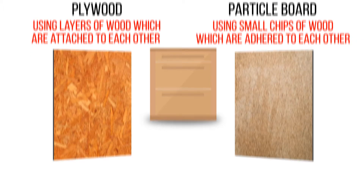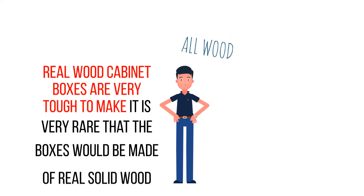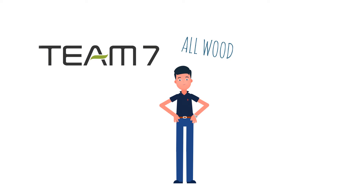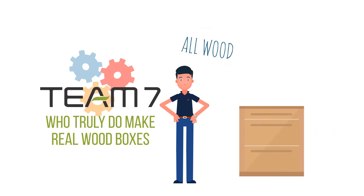It is typical in America that a consumer would request an all-wood cabinet. Since real wood cabinet boxes are very tough to make, it's very rare that the boxes would be made of real solid wood. Team 7 is among a few manufacturers who truly do make real wood boxes. In most cases, when a consumer requests a wood box, the kitchen supplier would reply by supplying a plywood box.